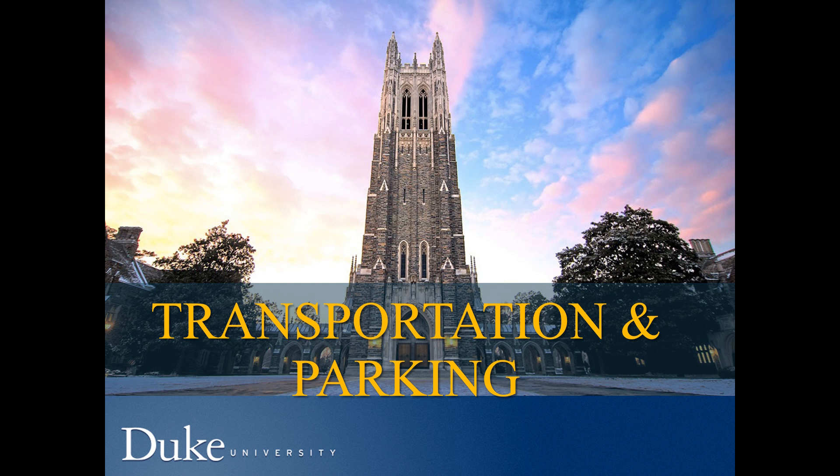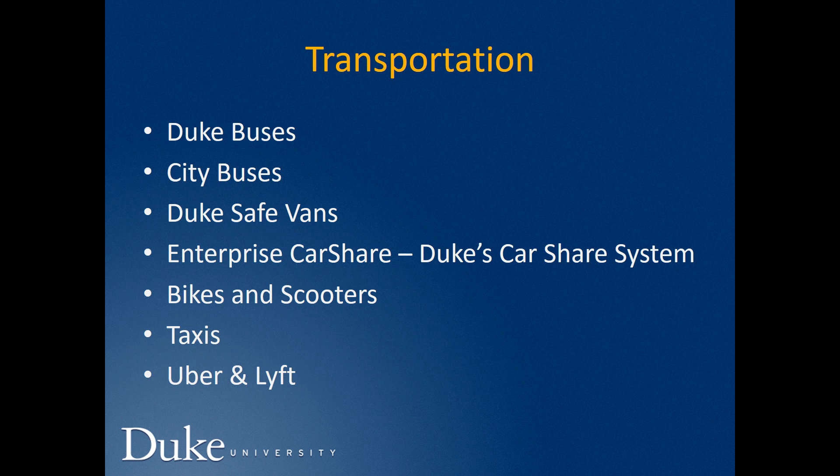Next, we'd like to talk to you about transportation and parking here at Duke. Transportation is something that's going to be really important, particularly because you're very likely to be living off campus. Duke has a great bus system, and there are also city buses available to you. Duke also offers safe vans during times when the bus is not operating, and a car share system where you can rent a car hourly — an international driver's license is acceptable. Duke and Durham are also very bike and scooter friendly, with a lot of bike lanes. Once you arrive, we can talk to you more about that.